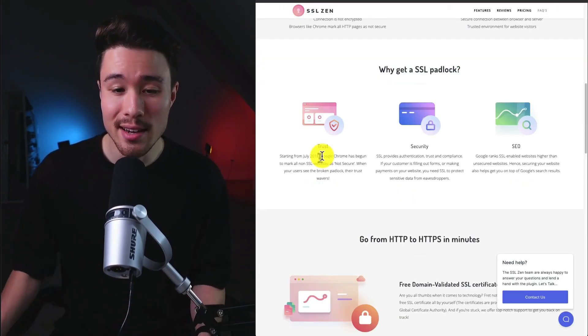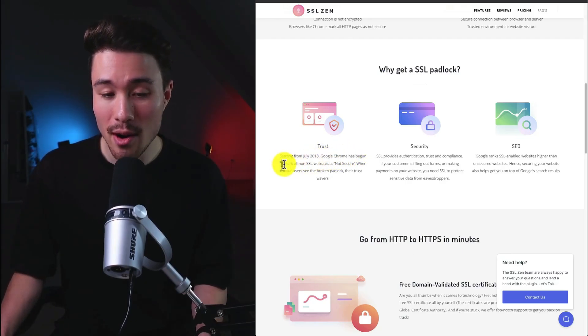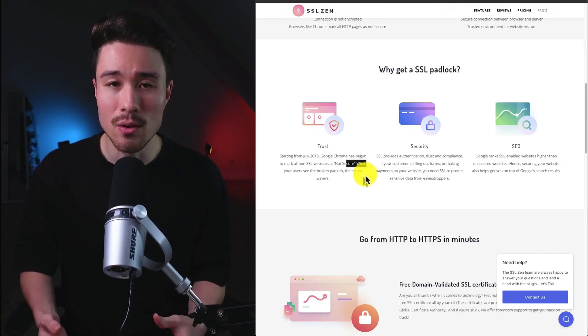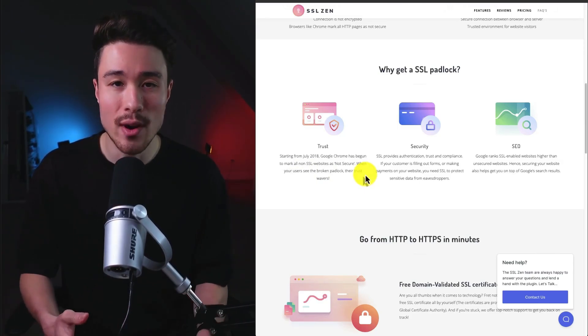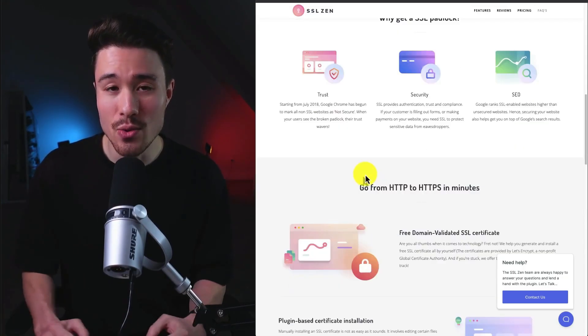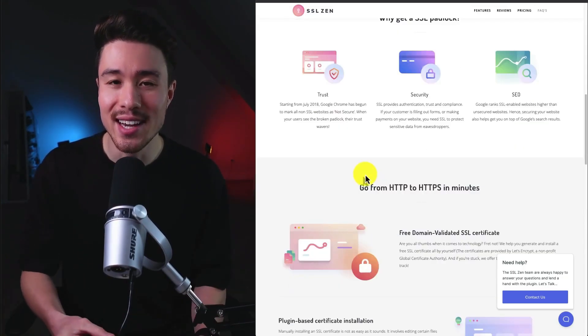If you don't have SSL enabled, since 2018, Google Chrome has begun to mark all non-SSL websites as not secure. You typically get an alert when you head to any of these websites, which would completely destroy any conversion rate or traffic to your page — Google is basically saying don't go to this website, it's not safe.